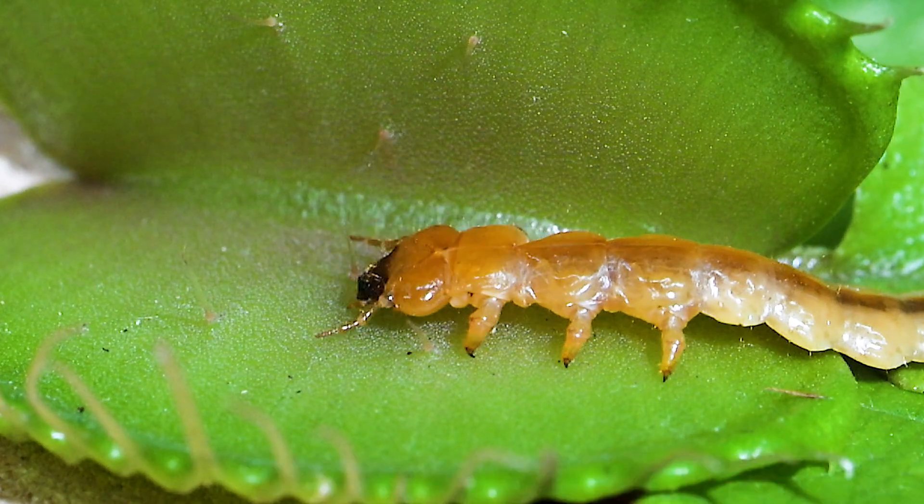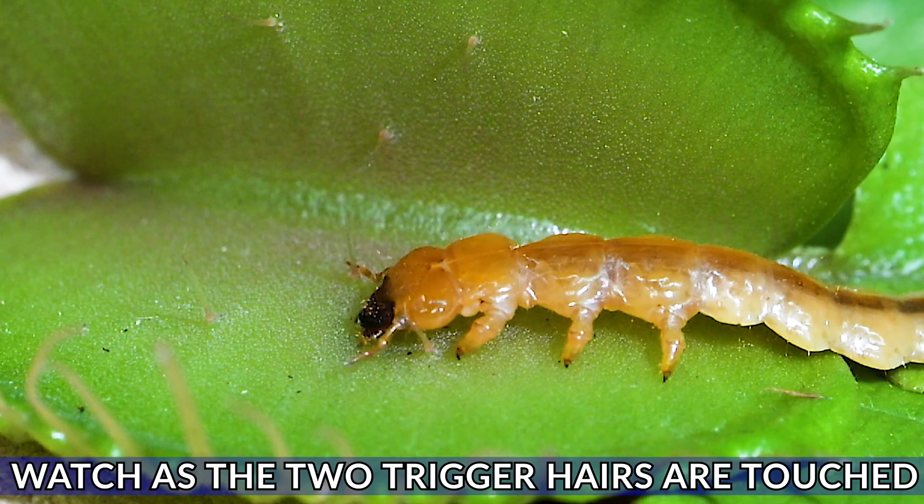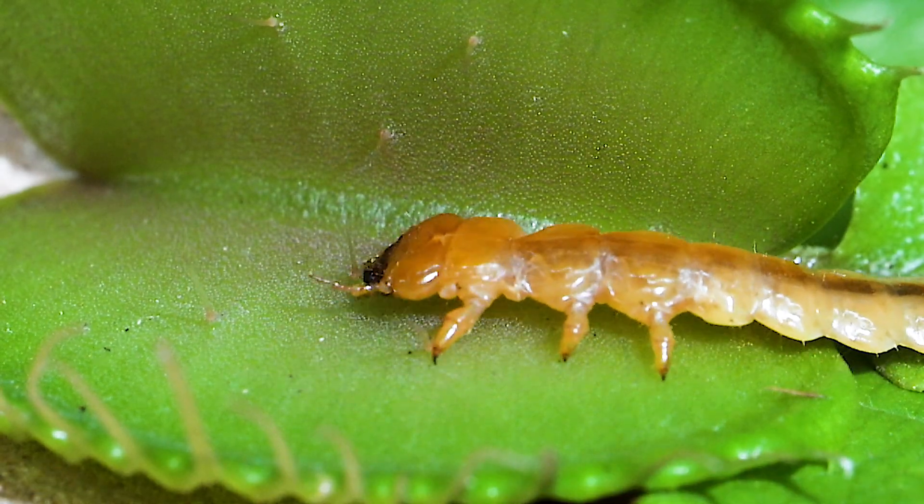Now keep a close eye on these trigger hairs — when one gets touched, the trap is primed. The second one gets touched, it's all over.